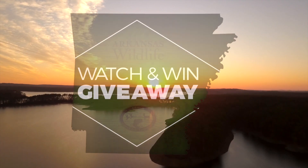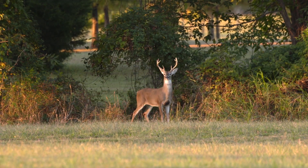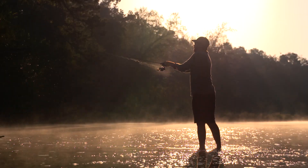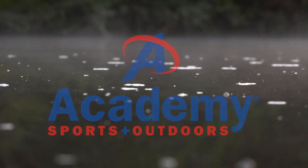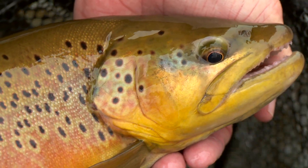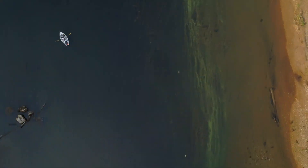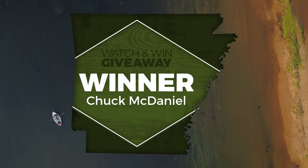Arkansas Wildlife presents the Watch and Win Giveaway. During each episode of Arkansas Wildlife, we'll give away an Arkansas resident hunting and fishing license. At the end of this season, we'll be giving away $500 worth of fishing gear with everything you need for outdoor adventures on Arkansas lakes and streams — all provided by Academy Sports and Outdoors. Visit ArkansasWildlife.com and click on the Watch and Win icon to enter. This week's winner is Chuck McDaniel from Little Rock. Congratulations and thanks for watching.